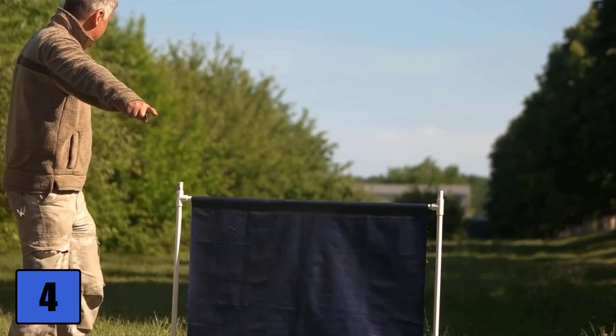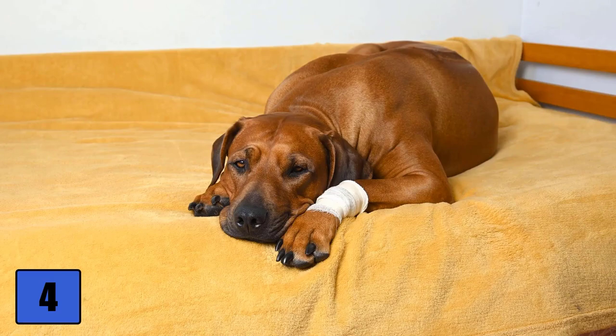The Ridgeback often needs extensive rest breaks, so he does not need to be kept busy around the clock. The coat change is rather weak, so he does not need special care at this time.